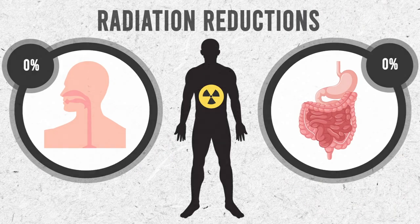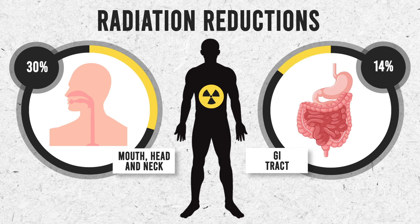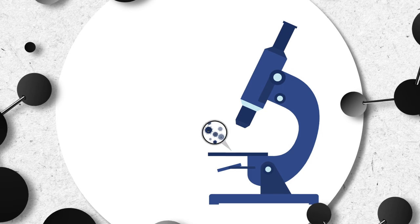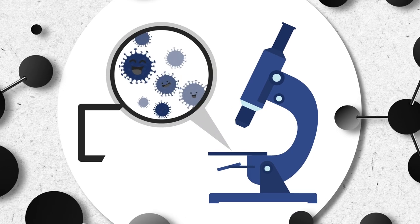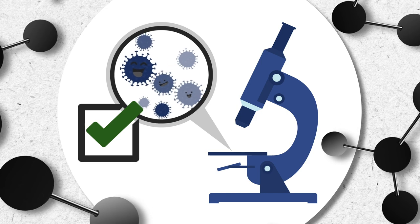The devices were then modeled into patient treatments and found to reduce the dose of radiation by 30% to areas in the mouth in head and neck cancer patients, and more than 15% in the GI tract of prostate cancer patients. The devices had no impact on the planned radiation dose to the tumor. From a safety perspective, we performed cytotoxicity studies and found no impact on cell viability with our shielding devices.